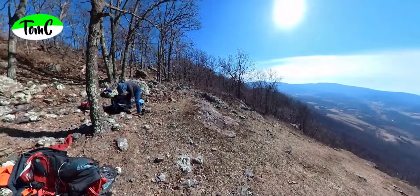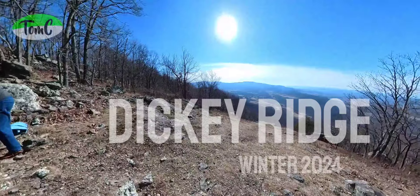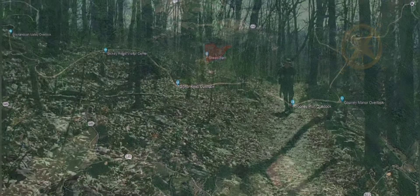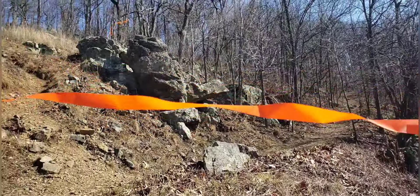Hi there, hi all and thanks for joining me on this winter paragliding flight at Ticketwich in the Shenandoah National Park. The takeoff is above Skyline Drive and a 10 minutes hike from the parking lot. The Appalachian Trail crosses under the takeoff.